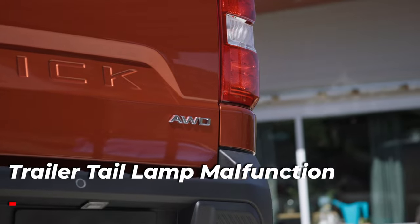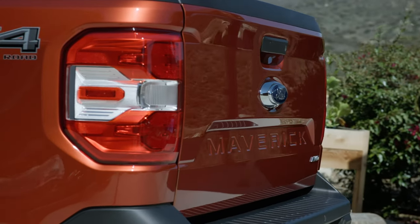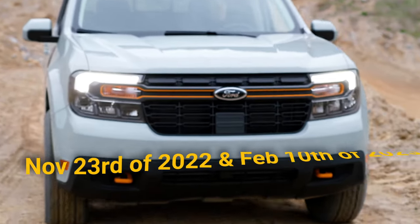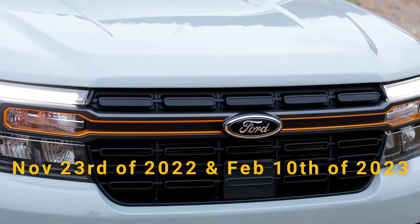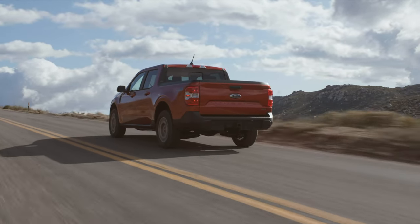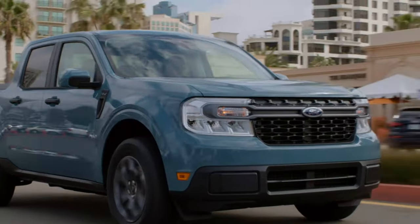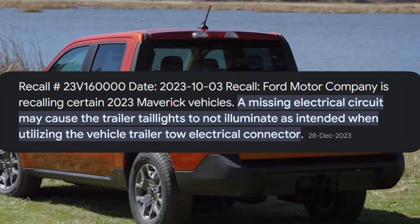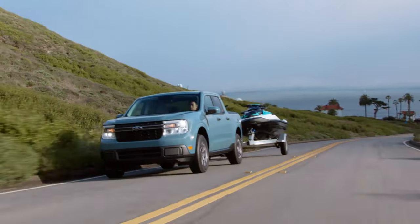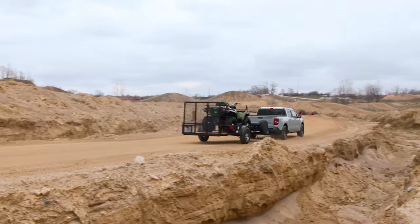Another recall for the Ford Maverick concerned trailer tail lamps that were not illuminating even when properly connected to the truck. This problem affected the 2023 model year, specifically models built between November 23rd, 2022 and February 10th, 2023. The cause was a missing electrical circuit — the electrical connector did not work as intended. Luckily, there were no reported accidents due to this issue. Ford recalled the affected models, and the problem was resolved by replacing the affected connectors. If you don't tow with your Maverick it's not a major concern, but it is advised to take it to the nearest dealership to get it fixed.